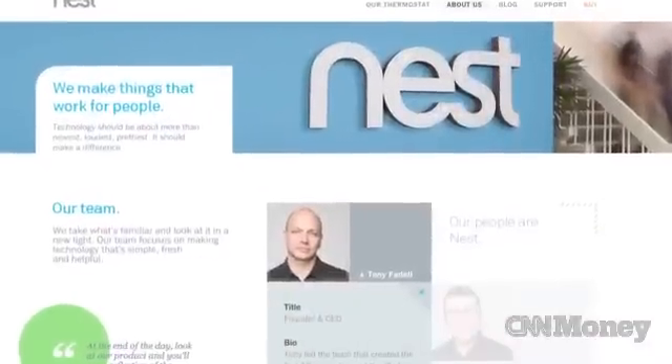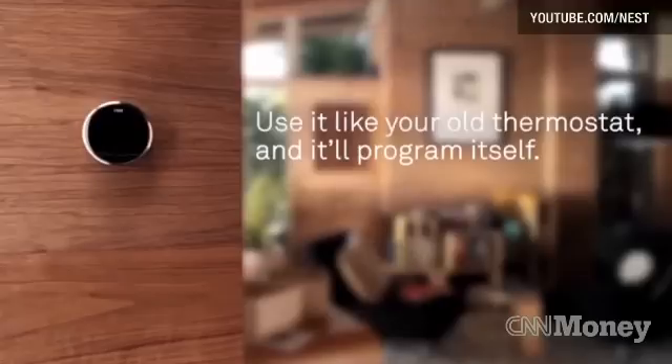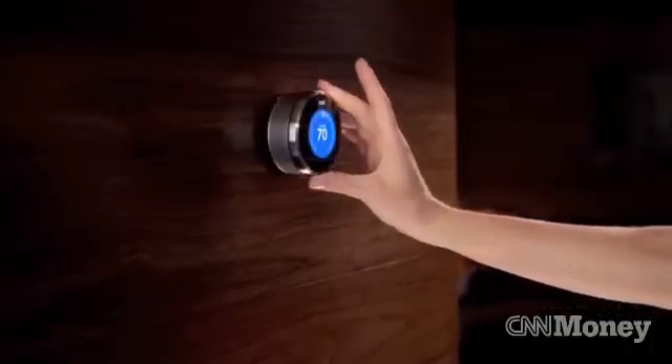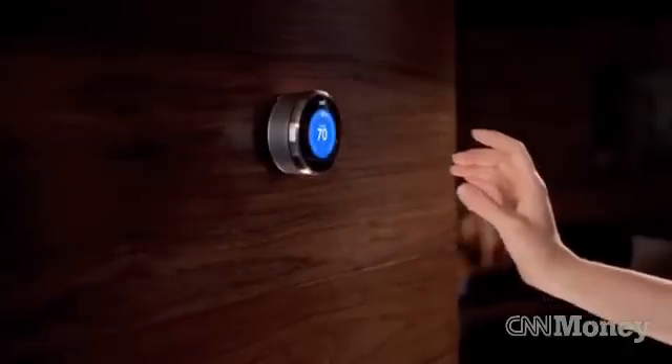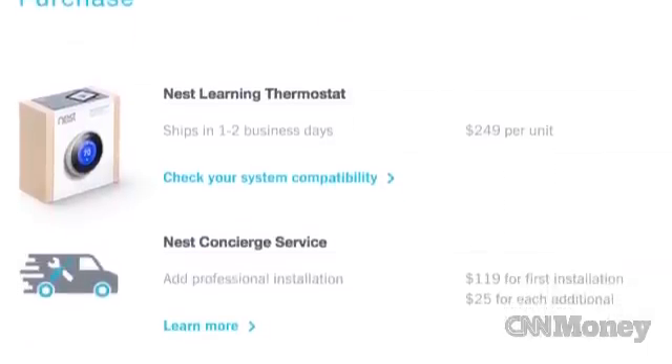Nest was co-founded in 2010 by Tony Fidel, who is best known for being the leader of the Apple team that created the iPod and iPhone. Instead of the traditional beige rectangle, Nest's thermostat is circular, mimicking, in some ways, Apple's minimalist design and premium price. The Nest retails for $249, a lot more than conventional thermostats.